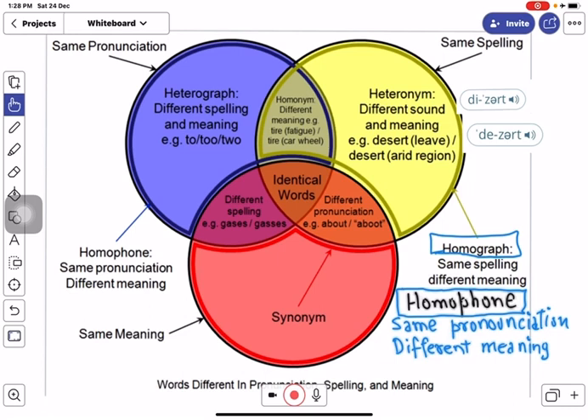Heterographs have different spelling — that is to say, heterographs are spelled differently using different pairs of alphabets. As the term 'hetero' suggests, they come with different meanings. The one thing common between a heterograph pair of words is that they come with the same pronunciation.